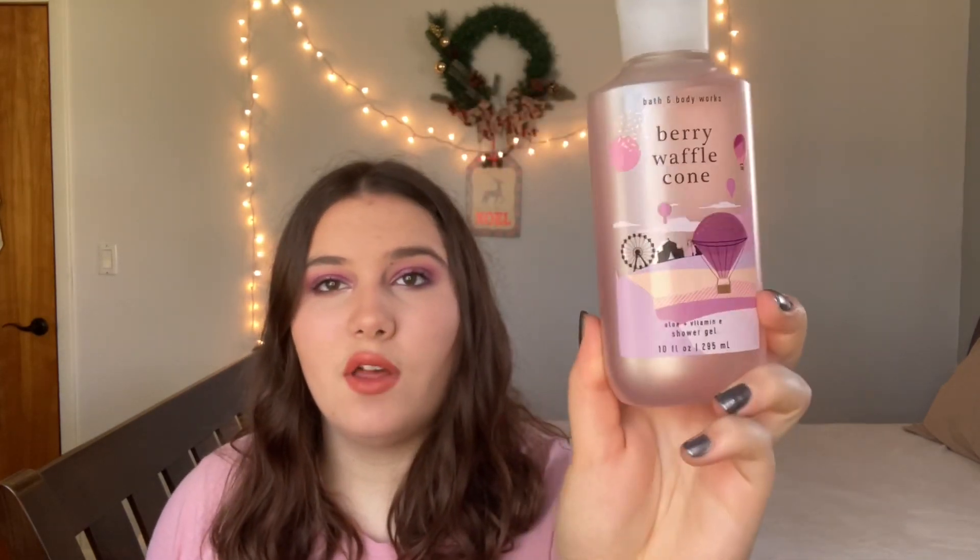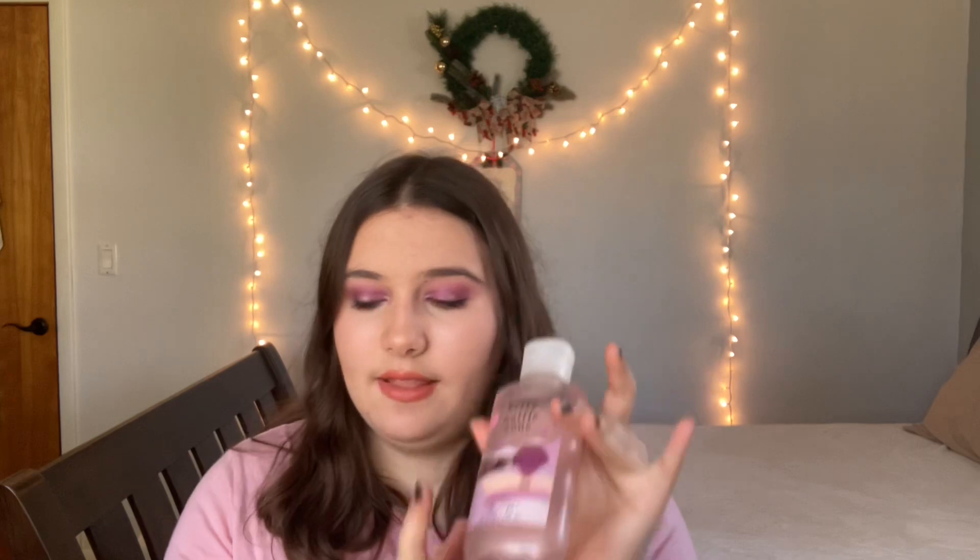Next I have two items in one of my favorite scents this season — berry waffle cone. First is the shower gel; it's really pretty. The notes are sweet summer berries, golden waffle cone, and creamy vanilla. The shower gel definitely has more of the berry scent and less of the waffle cone. I also got the berry waffle cone body lotion — super pretty, same notes: sweet summer berries, golden waffle cone, and creamy vanilla.